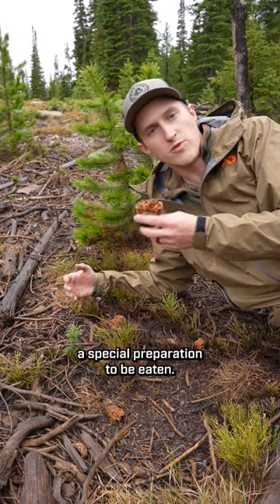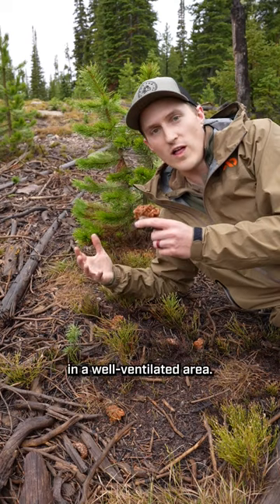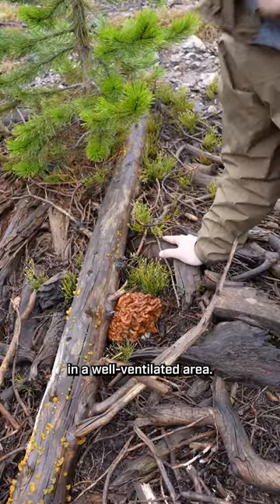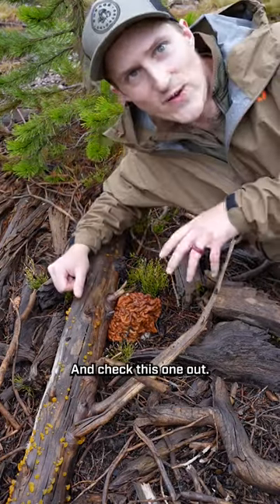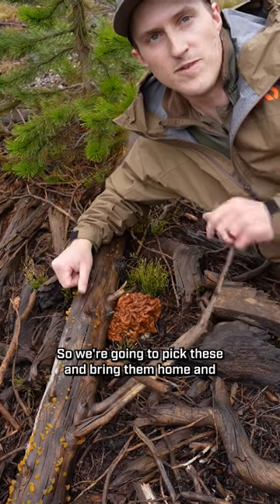Those two are toxic and require special preparation to be eaten. These can be cooked just like morels, thoroughly in a well-ventilated area. And check this one out — it's like the size of a softball. So we're gonna pick these and bring them home and give them a try.